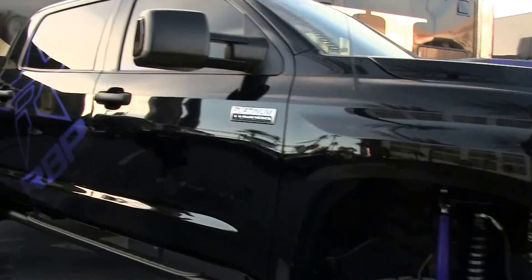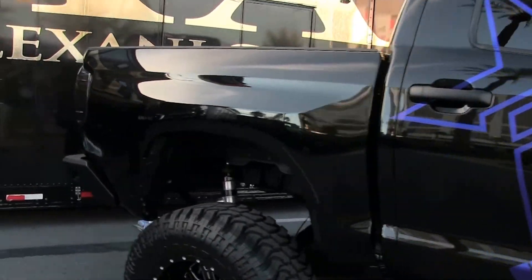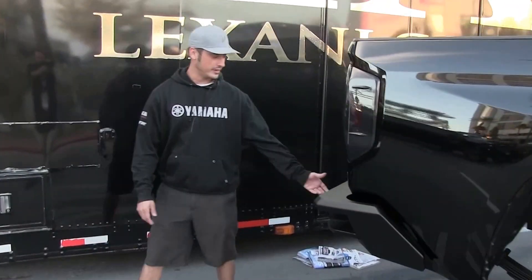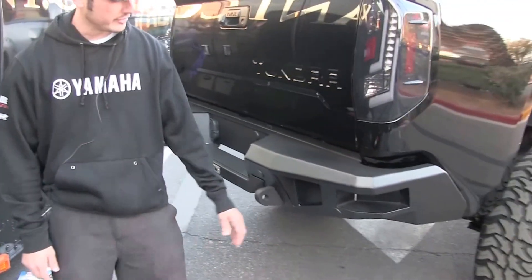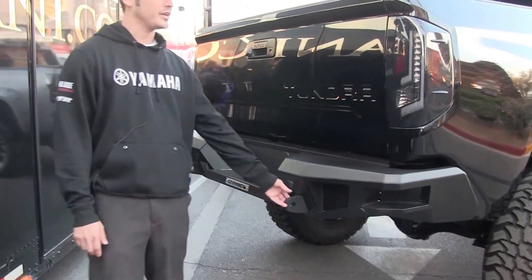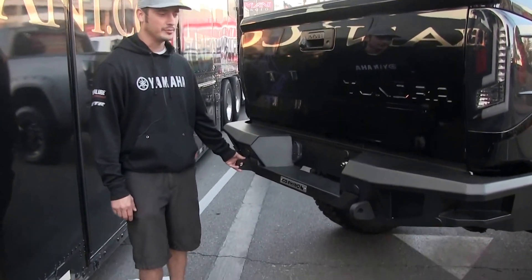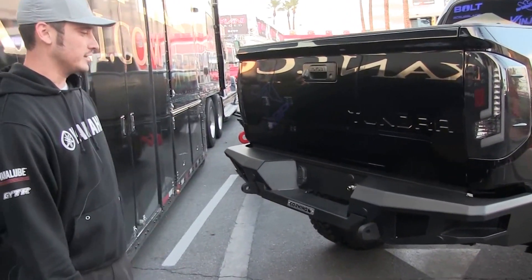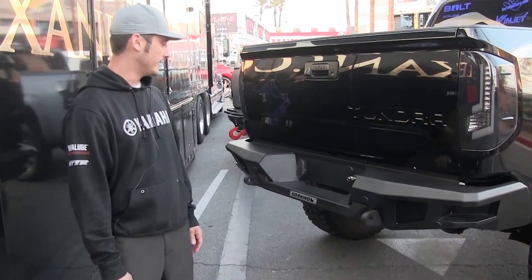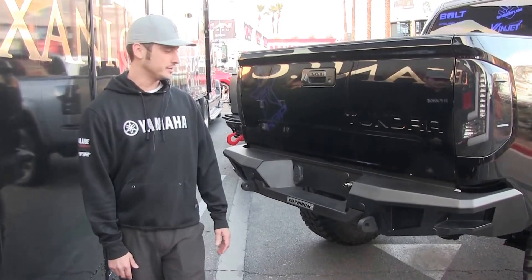Come around to the back — we've got the new Go Rhino bumper for the rear end. These things are great as well. They also have the options of mounting plates and lights you can swap out. You've got the built-in step. Same thing with the hooks — they mount to your frame, you're pulling on your truck, you're not pulling on the bumper. These things are super aggressive, they look great, nice and clean lines. I love them. Everything adapts right to them — you've got your trailer hookups, everything fits right in.